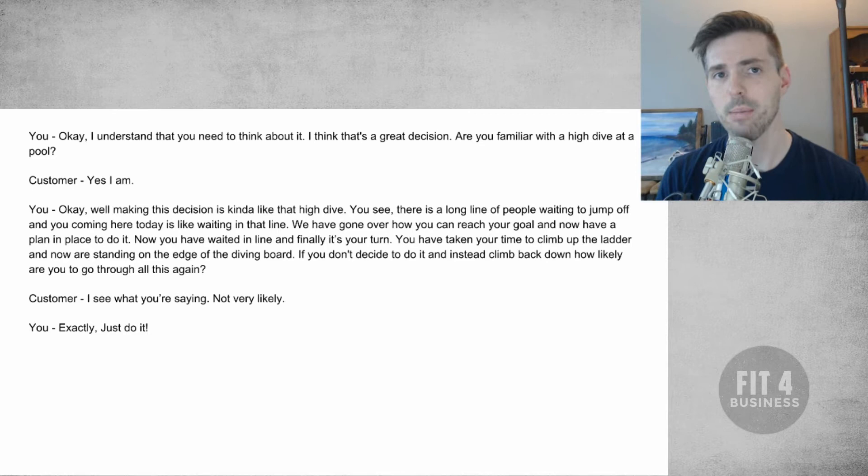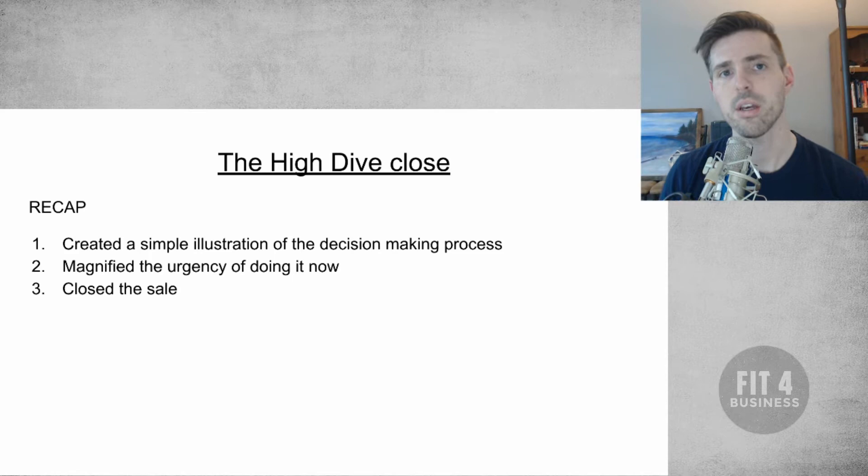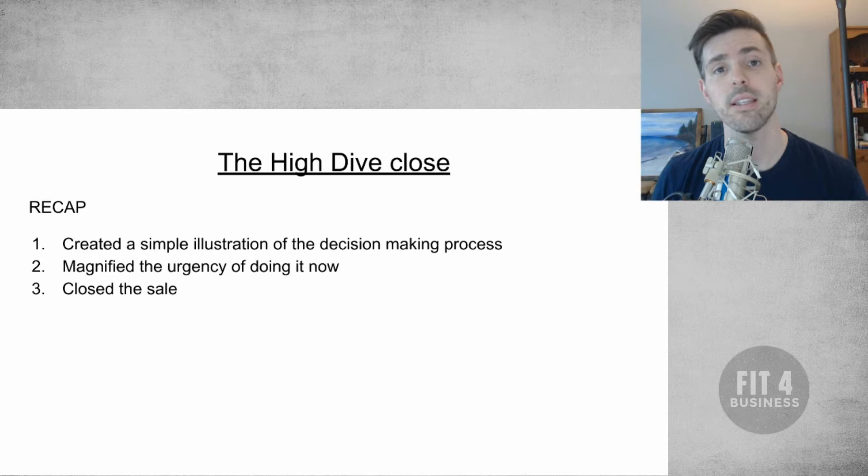Just to recap: we created the illustration of the decision-making process. They said they want to think about it — we agreed and helped them think about it right there. We created urgency because we talked about all the work that was put in by them and us to get to the solution to solve the problem, and all they have to do is jump. Jumping is just saying yes, and then we close the sale. It's a very simple close — I've used it tons of times and you'd be amazed how often it works.